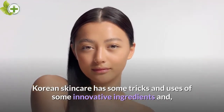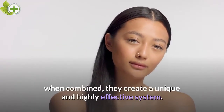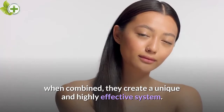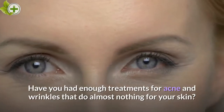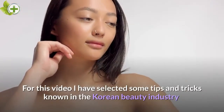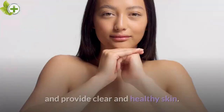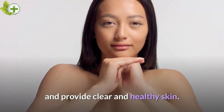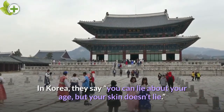Korean skincare has some tricks and uses of some innovative ingredients, and when combined, they create a unique and highly effective system. Have you had enough treatments for acne and wrinkles that do almost nothing for your skin? I have selected some tips and tricks known in the Korean beauty industry to provide clear and healthy skin. In Korea, they say you can lie about your age, but your skin doesn't lie.